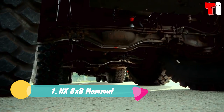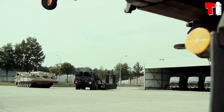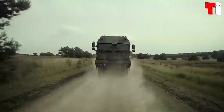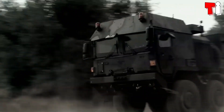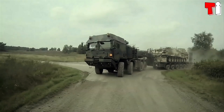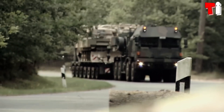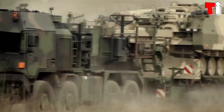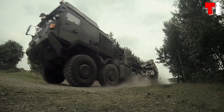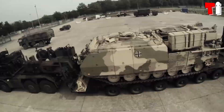Number one: HX 8x8 Mammoth. It is a high mobility truck manufactured in Germany that began to be used in 2013. It was designed to transport main battle tanks, self-propelled artillery systems, and other heavy military loads over long distances. It can navigate difficult terrain and access remote areas in the toughest conditions. It has a load capacity of 73 tons and is equipped with a protected cabin. It measures 9 meters in length and weighs 27 tons. It has an engine with 680 horsepower, reaches a speed of 88 kilometers per hour, and has a range of 800 kilometers. It is used by the German Armed Forces.